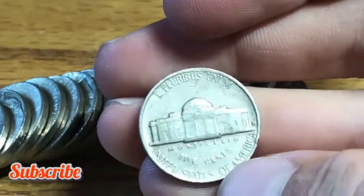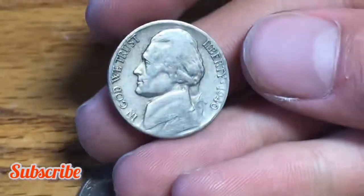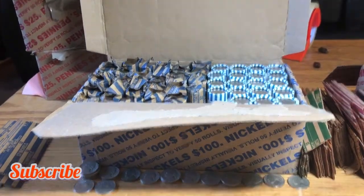Roll 28, we have our next find — a 1959 nickel minted out of Denver. Roll 30, we have yet another 1940 nickel, this time minted out of San Francisco. We'll take it and continue the hunt.